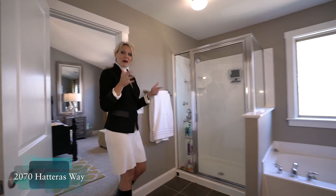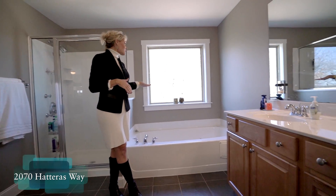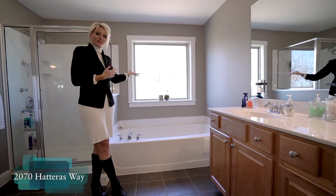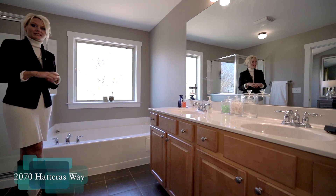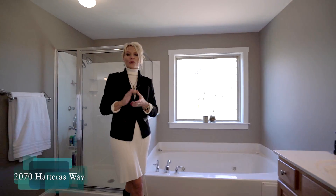For our master bath, we have a stand-up shower, a sunken tub, and we're looking off to those private woods — we really don't even need window blinds in this bathroom. We also have a double vanity, an enormous walk-in closet, and a separate water closet.